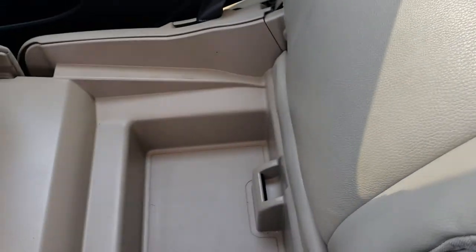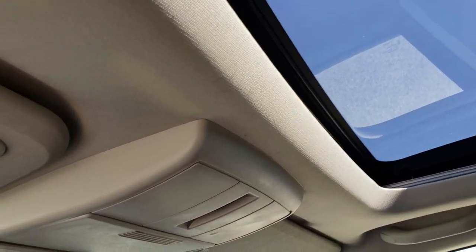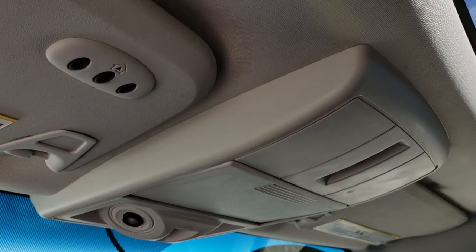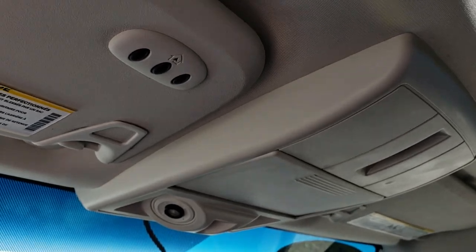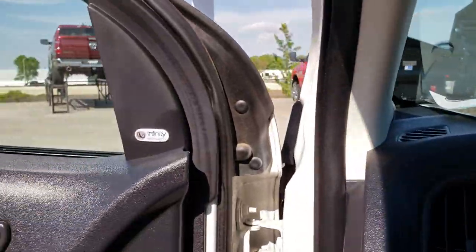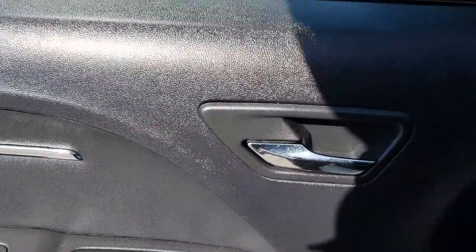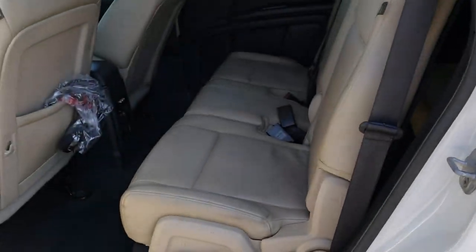The passenger seat is very clean as well — no rips or tears on that. It does have the in-seat storage, which is a nice feature. And finally you have the power sunroof up here. Comes with the HomeLink system as well and your map lights. Very clean up here. This one also has the Infinity sound system, so I'm pretty sure this was the absolutely most loaded up version of the Journey you could get.